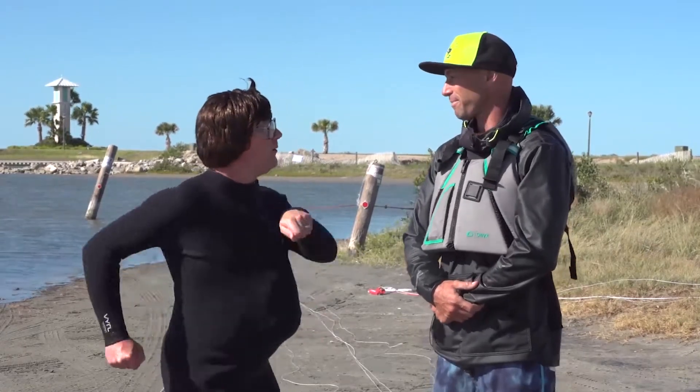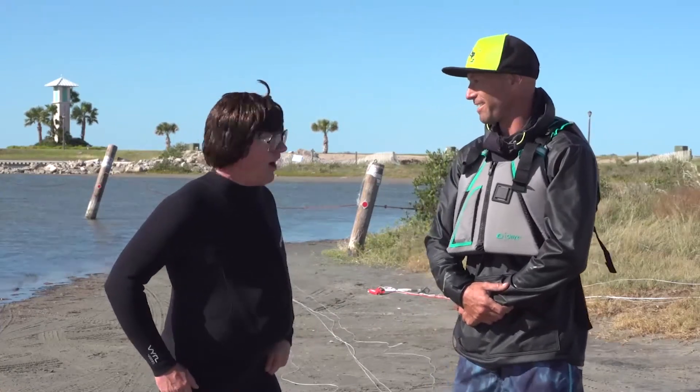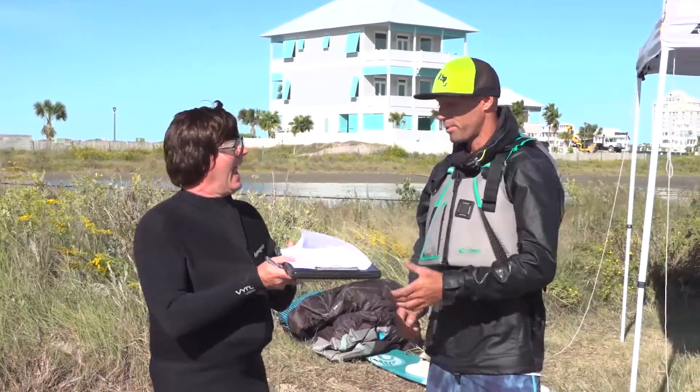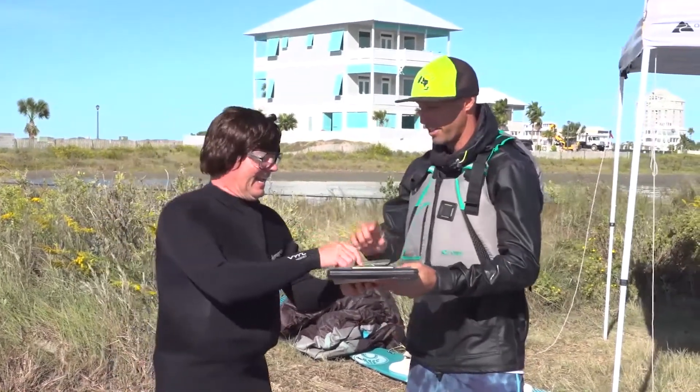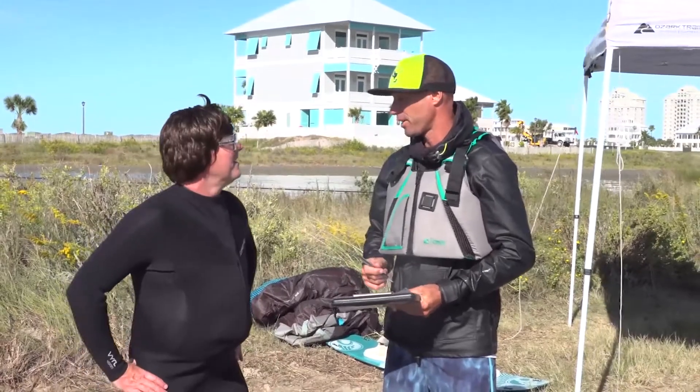So what do we start with? Well, we're going to start by setting up a kiteboarding kite, and then we're going to fly it. Cal, I appreciate you signing this waiver. Kite surfing is an extreme sport, and you look pretty good in that wetsuit.